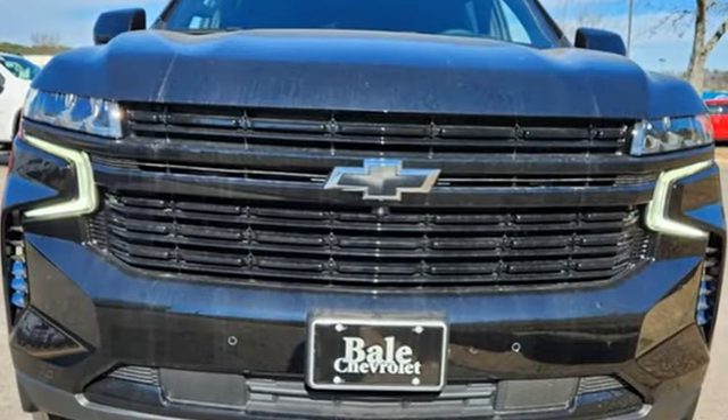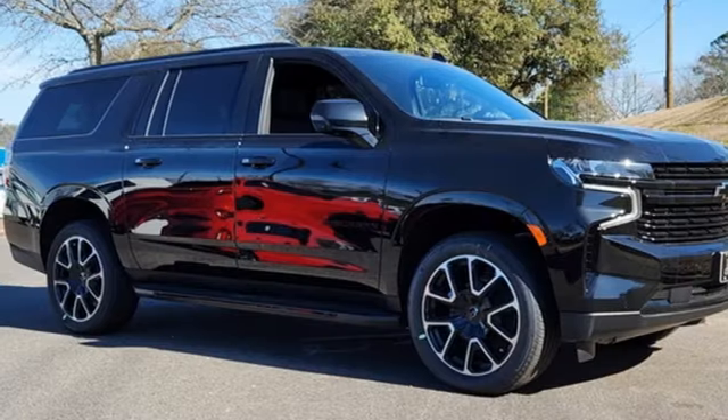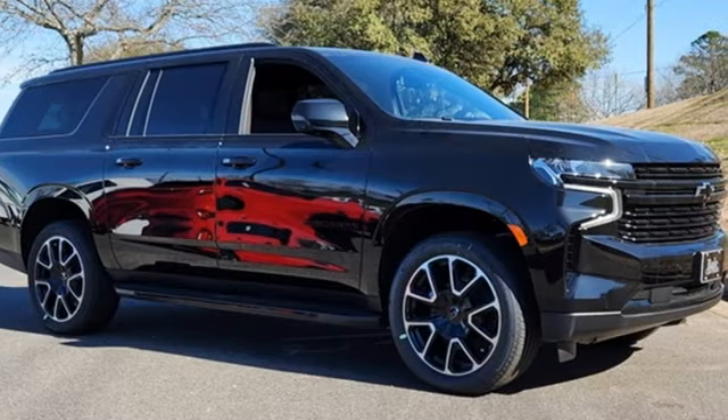Performance. Value. Durability. Chevy. Someone's going to drive this fantastic vehicle off the lot. Should be you. Test drive it today.